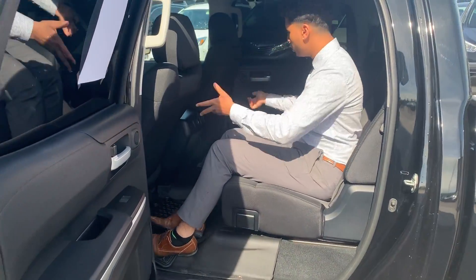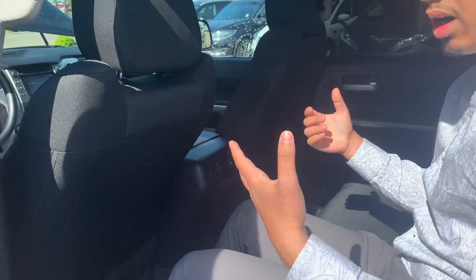We do have a power outlet right here so you and your family can charge your phone, your iPad, and all that good stuff.